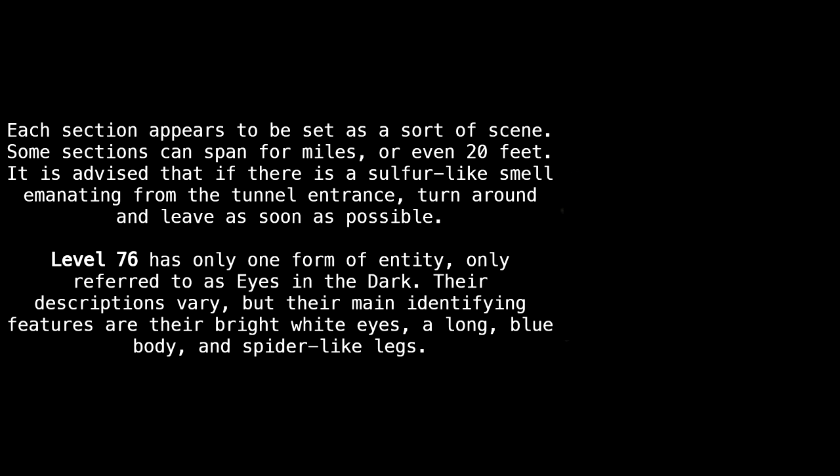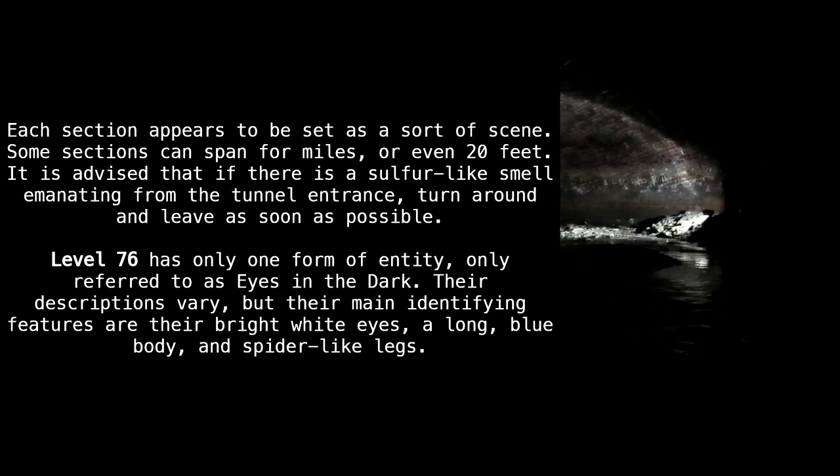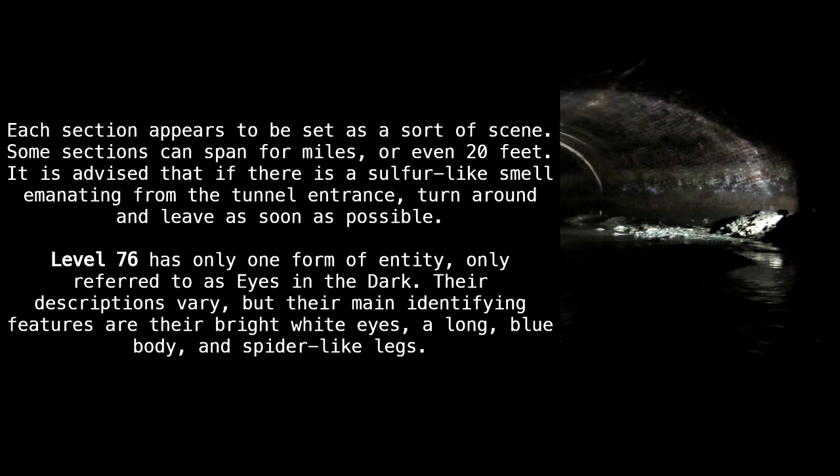Level 76 has only one form of entity, only referred to as Eyes in the Dark. Their descriptions vary, but their main identifying features are their bright white eyes, a long blue body, and spider-like legs.